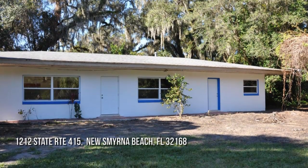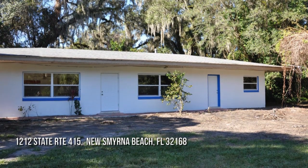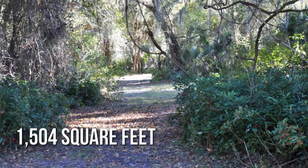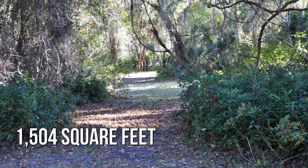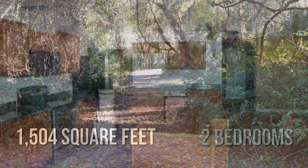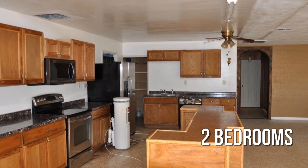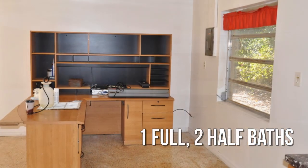Searching for the perfect home? This lovely property offers over 1,500 square feet of living space, featuring two bedrooms with one full and two half bathrooms.